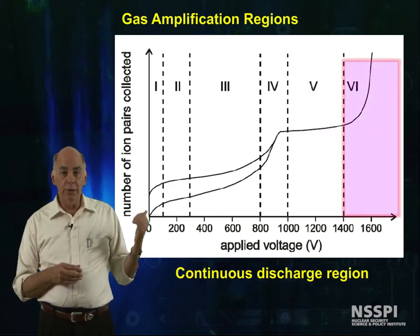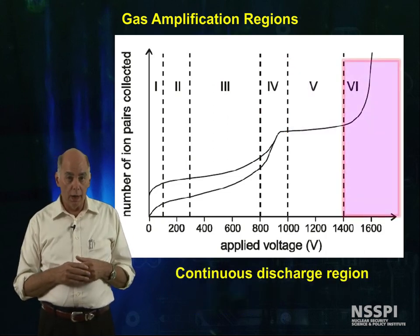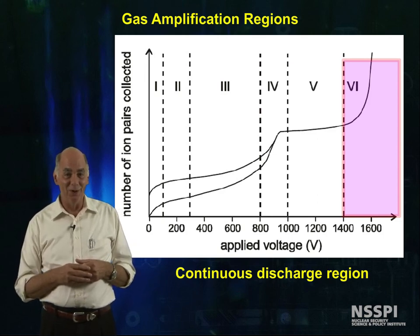Above this is the region called burning your anode wire. This should be avoided if you want to keep your detector working.